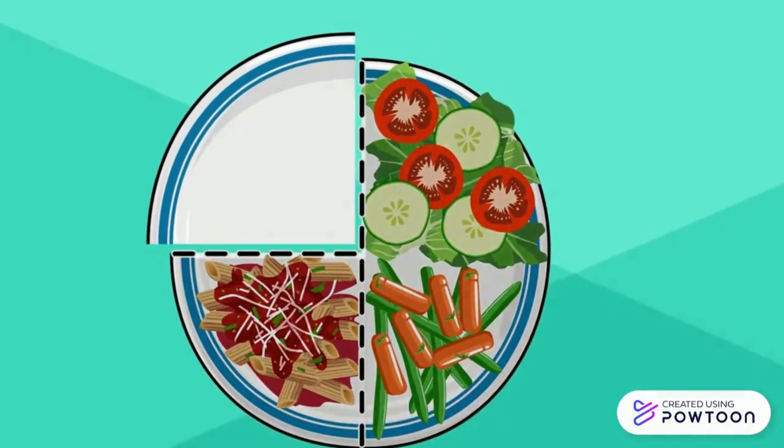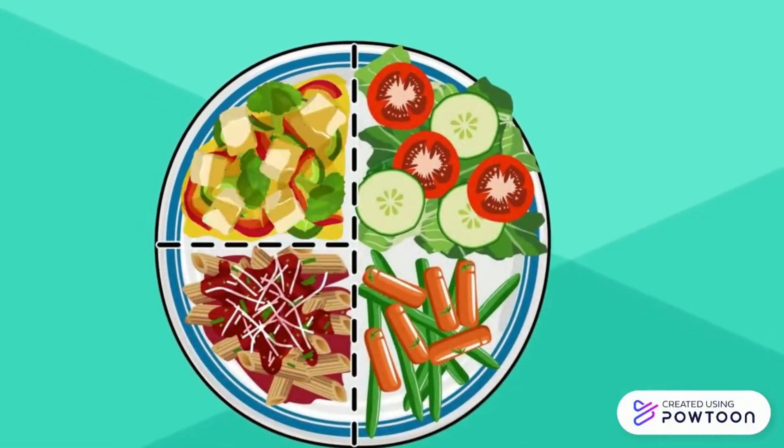In the other quarter, add some lean protein like tofu, grilled fish, or chicken.